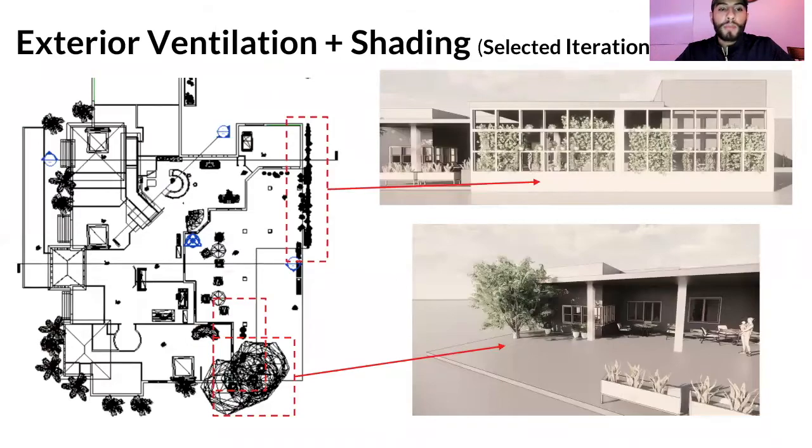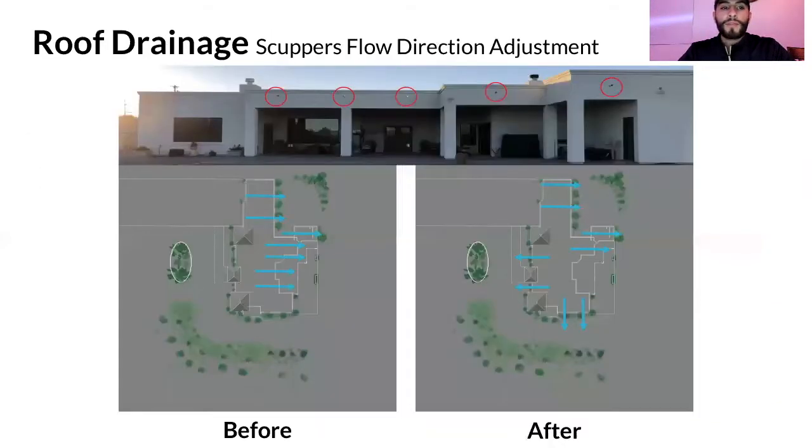This map shows the new adaptations as square boxes, demonstrating how we're creating a microclimate at the back porch — a cozy zone with less wind, cooler temperatures, and a stable breeze. For roof drainage, we adjusted the scuppers around the home so natural vegetation is supported and water is dispersed evenly, avoiding directing flow in one direction which could cause erosion or flooding issues.